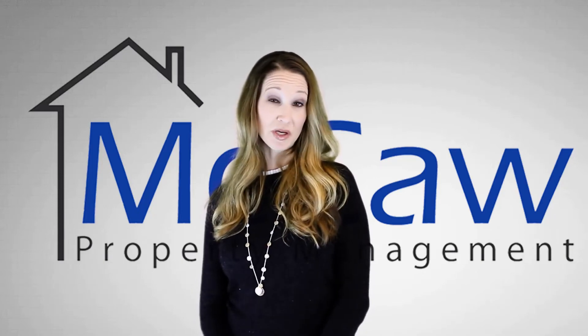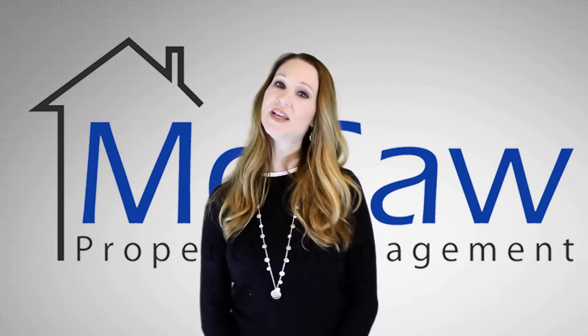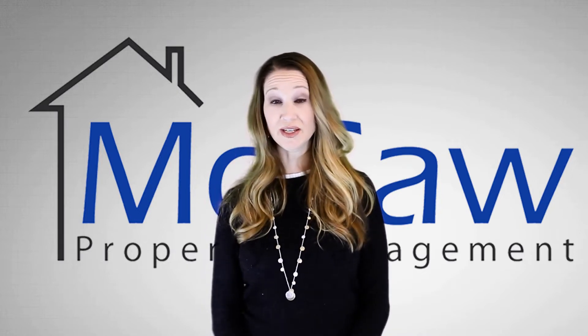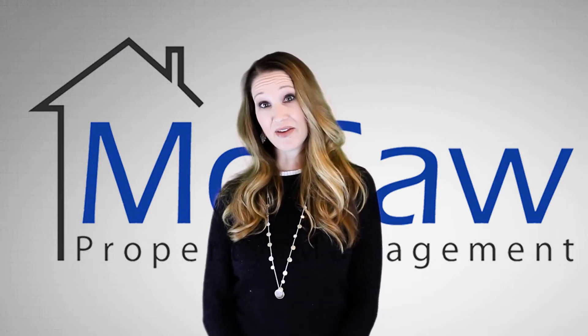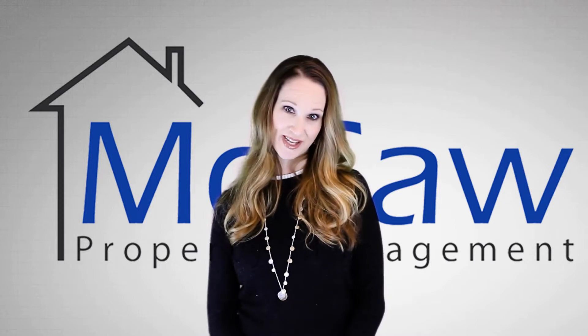What's the best part of renting a home from Macaw Property Management? Our professional property management team. We take care of our properties and also our tenants. Our professionally managed homes are clean and well maintained. And because life happens, our emergency maintenance is on 24/7, so you're taken care of any time of the day.